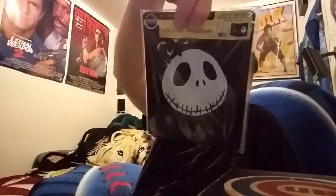Then some steelbooks: Predator — the Best Buy exclusive — and the Nightmare Before Christmas steelbook. To go along with that, Marie Gifford sent me the Hocus Pocus steelbook — thank you so much, Marie! That pretty much wraps up the movies.